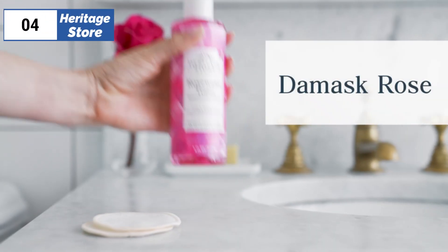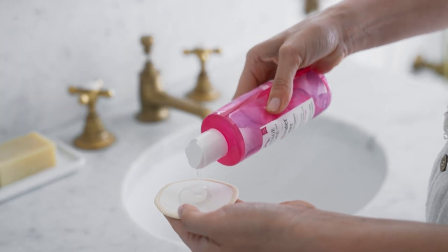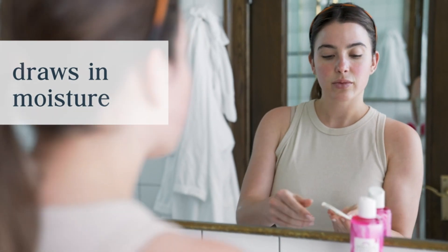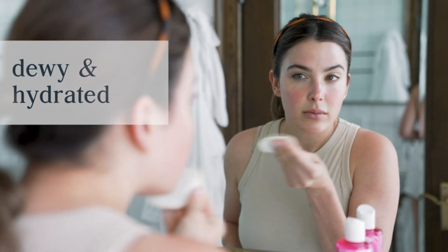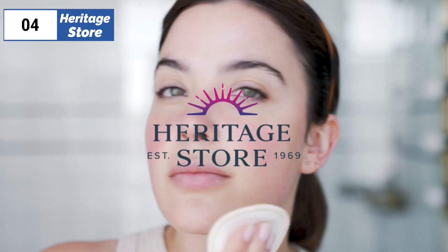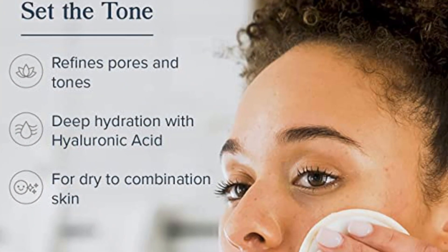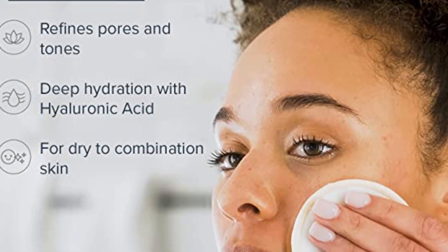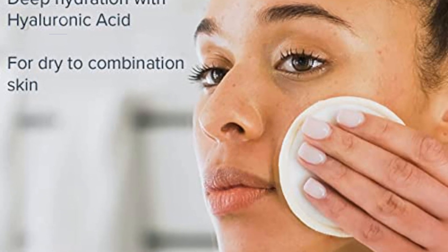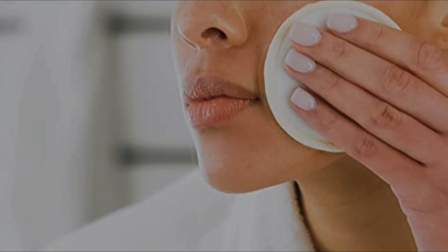Moving on to number 4, we have Heritage Store, as the best for great scent option available in the market. Heritage Store Rose Water Toner is a hydrating toner with added hyaluronic acid that gives a noticeable soft and dewy skin after use. It has a powerful rose scent that some may find overpowering, but can also be refreshing for others. The toner is gentle and can be used as a facial mist throughout the day. However, it can leave a sticky residue on the skin after application. Overall, it is recommended for those who want a moisturizing toner with a noticeable glow effect and don't mind the strong rose scent.